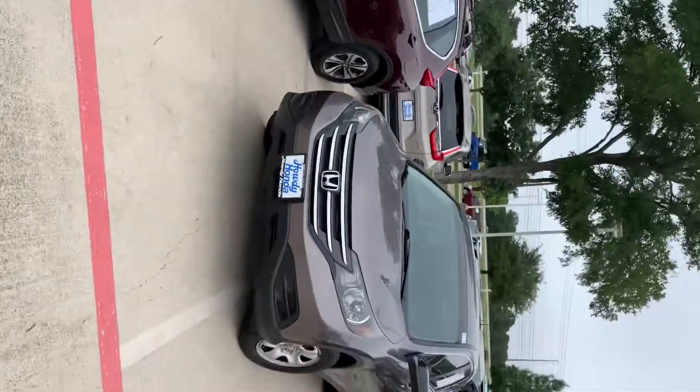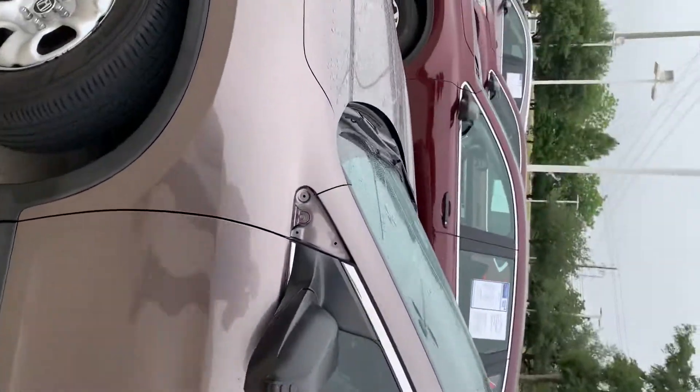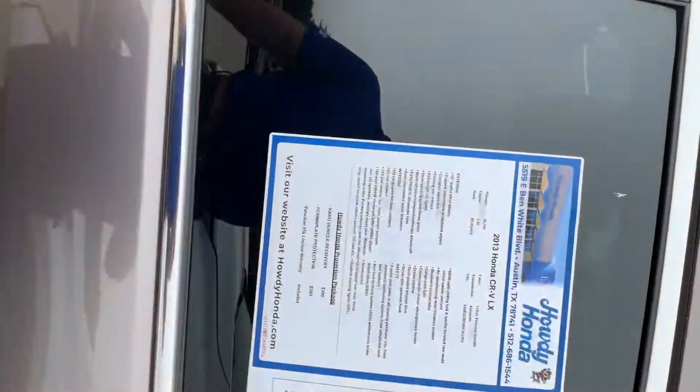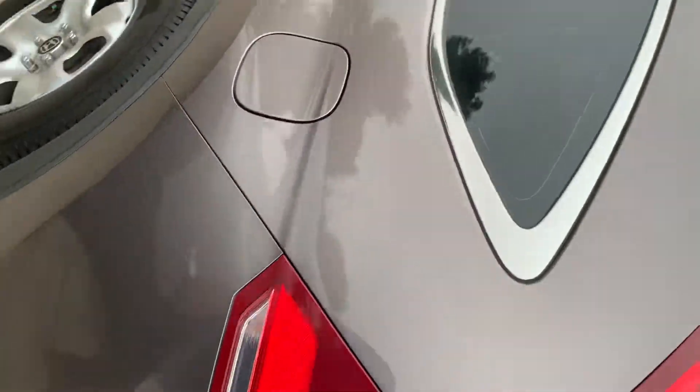Hey Ivan, this is Dayron from Harry Honda. I just wanted to send you a video to introduce myself and show you the CRV. It's a 2013 CRV, really clean — no big scratches or anything like that. For a 2013 with 90,000 miles, it doesn't have any big issues.